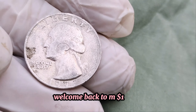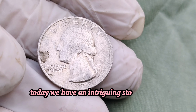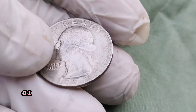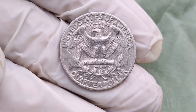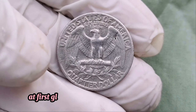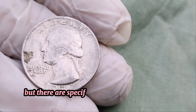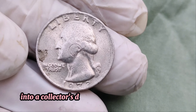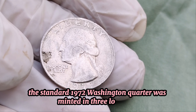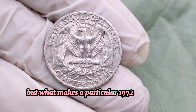Welcome back to MA Dollar Coins, where we dive deep into the world of coins and collectibles. Today, we have an intriguing story about a seemingly ordinary coin that turned out to be worth a fortune — a 1972 Washington quarter dollar that is worth millions. Stick around to find out why and how you might just have one in your pocket change. At first glance, the 1972 Washington quarter might look like just another piece of pocket change, but there are specific details that can turn this everyday coin into a collector's dream. The standard 1972 Washington quarter was minted in three locations: Philadelphia, Denver, and San Francisco.